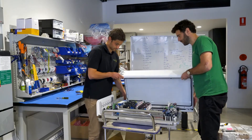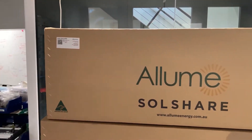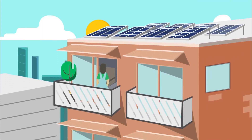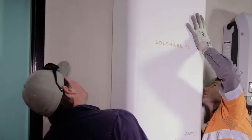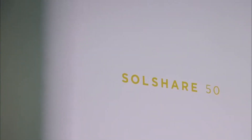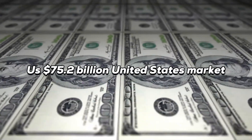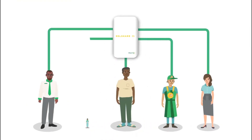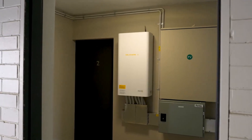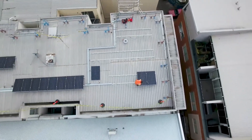Allume Energy, an Australian company, has created a unique product called SolShare that lets multiple users in an apartment building benefit from a single rooftop solar panel setup. This innovative product has now earned a certification that allows it to tap into the potential of $75.2 billion in the United States market. SolShare is the first of its kind — a technology that allows solar energy sharing — and getting the first Power Division Control System, or PDCS, to be UL certified is a game-changer.